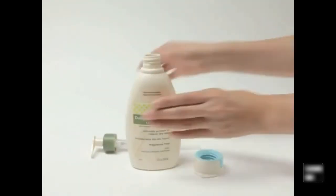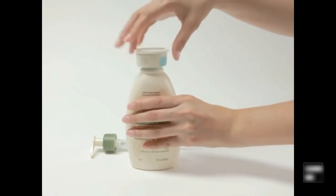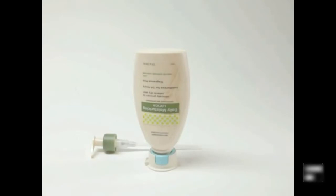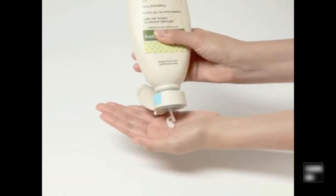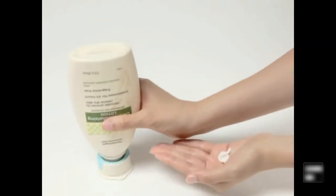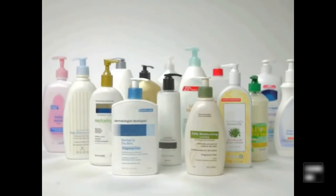To use the Zero Waste Cap, simply detach the pump, attach the Zero Waste Cap, and flip the bottle upside down. Gravity does the rest. The wide cap provides a stable base, the lotion settles to the bottom, and it's easy to remove. The Zero Waste Cap comes with adapters so it fits on almost any lotion bottle.